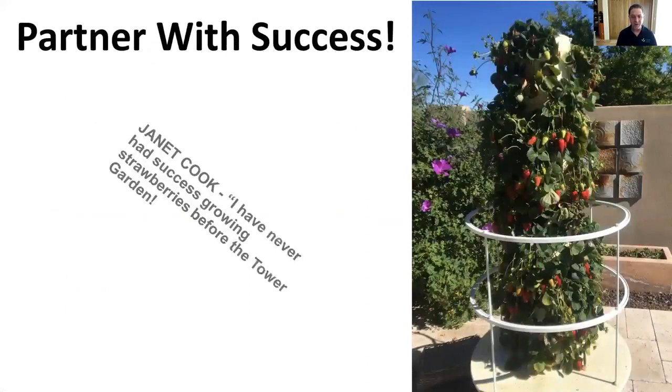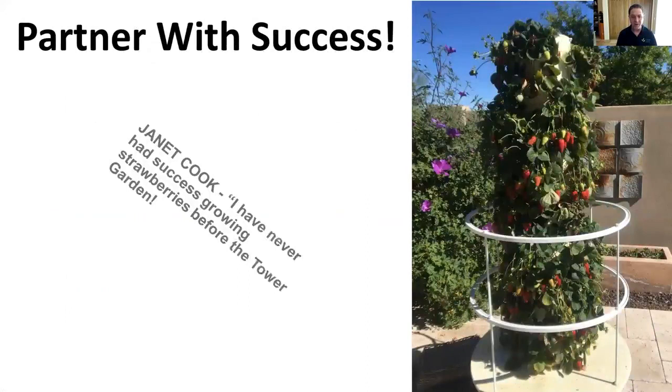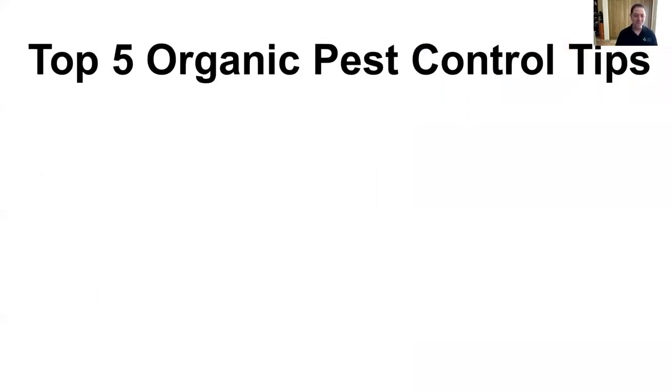Number six — partner with success. My friend Janet Cook never was able to grow strawberries in her tower, and today she's growing a beautiful strawberry tower. If you have a friend who's succeeding, become their buddy — take them out for coffee, invite them over for dinner, become friends with someone who's succeeding at gardening. That's one of the best tips I can give you. Learn from success. I've seen two people at events — one succeeding and one struggling — and I give a growing tip to the struggling one and say: the two of you need to become friends because you live in the same city.